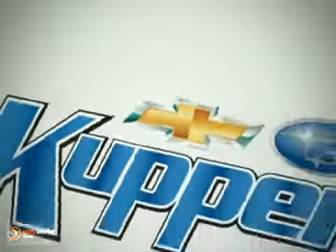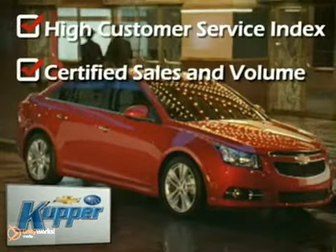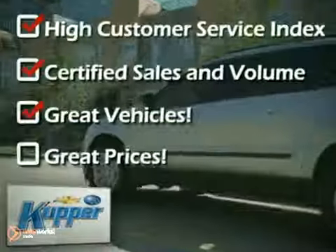For over 20 years, Cooper's Chevrolet Subaru, a sales volume leader, has excelled in customer service. One of the reasons for our success is that we listen to our customers and strive to get them into a great vehicle at the best price possible.